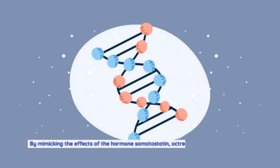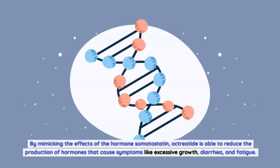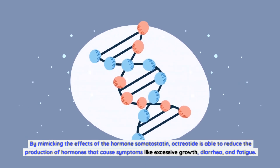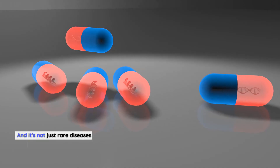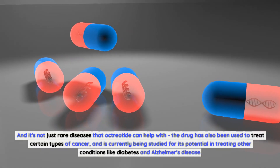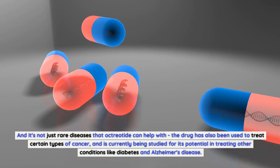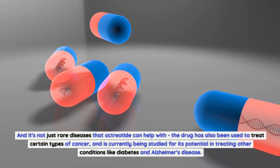By mimicking the effects of the hormone somatostatin, octreotide is able to reduce the production of hormones that cause symptoms like excessive growth, diarrhea, and fatigue. And it's not just rare diseases that octreotide can help with — the drug has also been used to treat certain types of cancer, and is currently being studied for its potential in treating other conditions like diabetes and Alzheimer's disease.